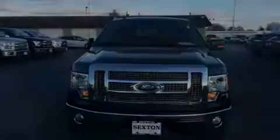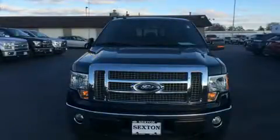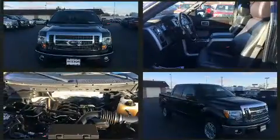Familiarize yourself with a 2012 Ford F-150. It features an automatic transmission, four-wheel drive, and a five-liter eight-cylinder engine.